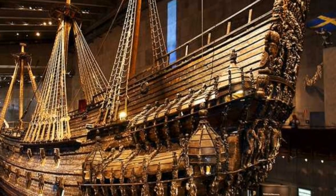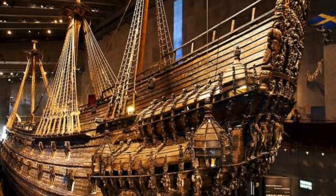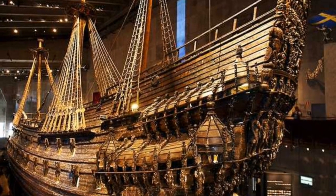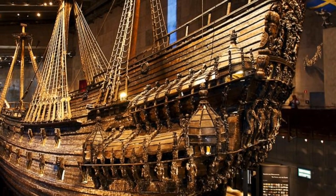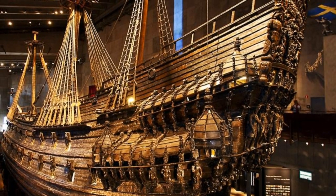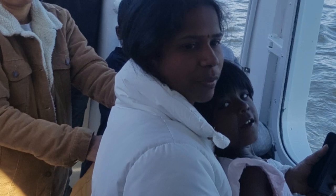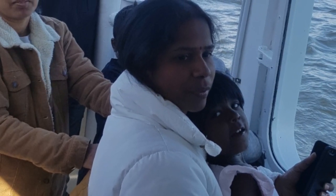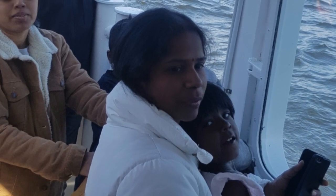Have you heard of a ship that sank on its maiden voyage and laid under the sea? Does it remind you of the Titanic? No, this is a warship named Vasa. We visited the Vasa Museum on the third day of our trip in Stockholm. This museum is located on the island of Djurgården, close to Gröna Lund, so we had to take the ferry to reach there.